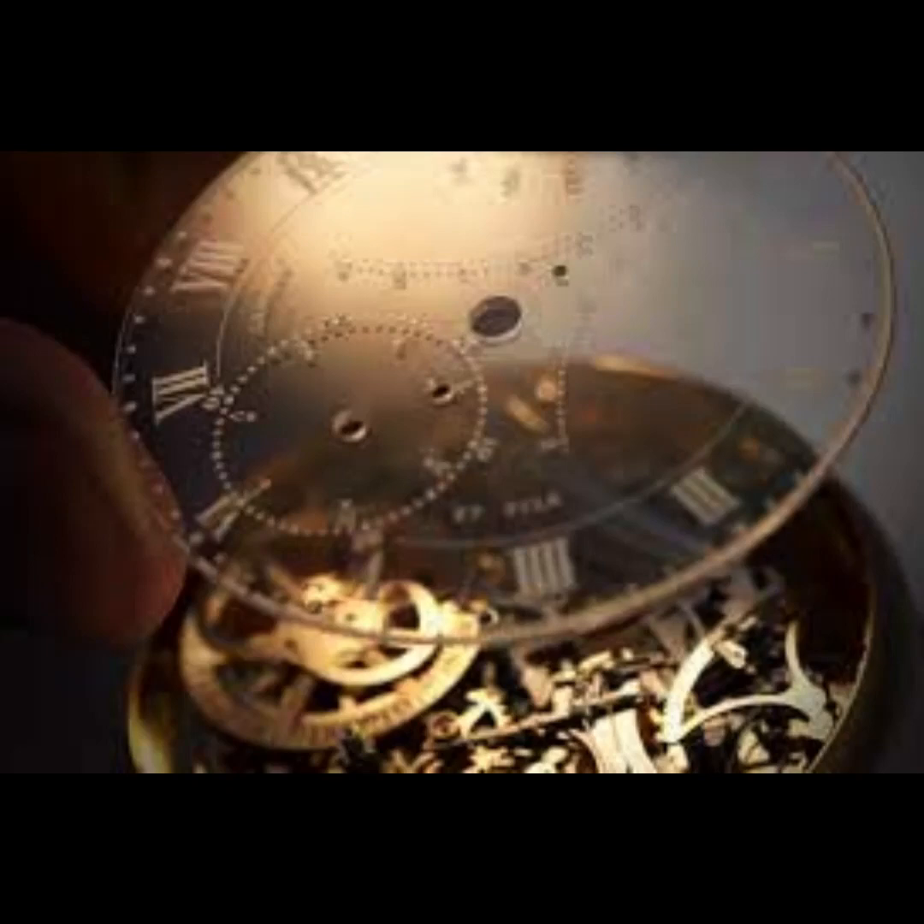The 60 mm replica case contains a movement of 823 parts, which supports the functions of a perpetual calendar, minute repeater, indication of the equation of time, and a number of other functions. In total, the watch has 23 complications, and the cost of the most expensive Breguet watch is $30 million.